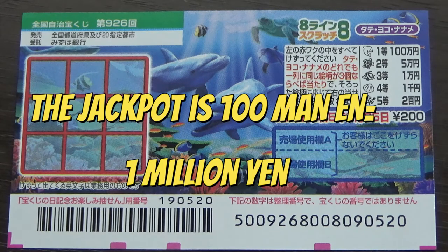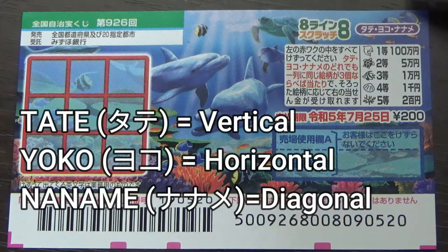A ticket costs 200 yen and the jackpot is 100万円. Tate means vertical, Yoko means horizontal, and Naname means diagonal.